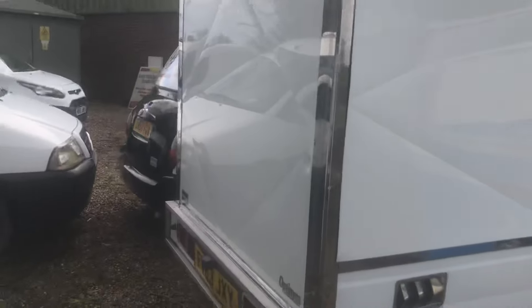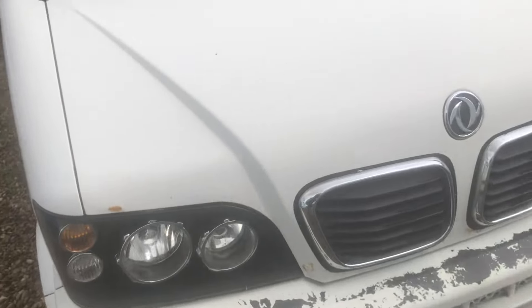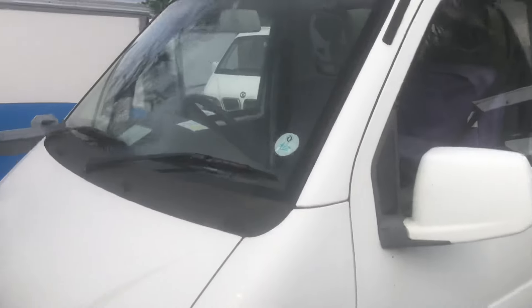Got another one here, quite a very tidy one — 63-reg. Just a little bit tatty on the front bumper. Again, take that as it is, you're looking about three and a half grand plus VAT.